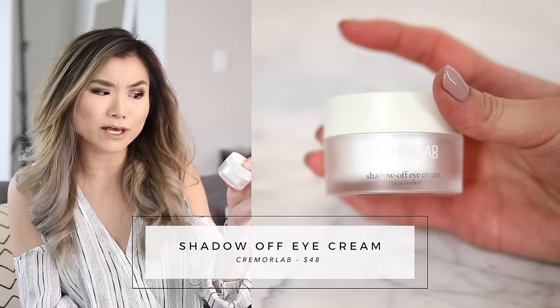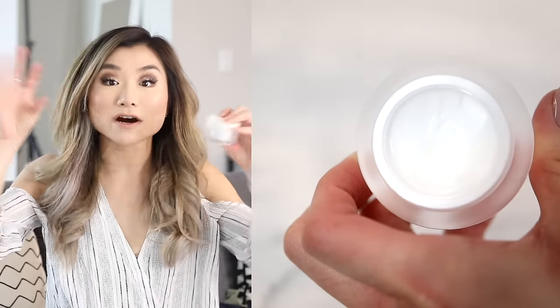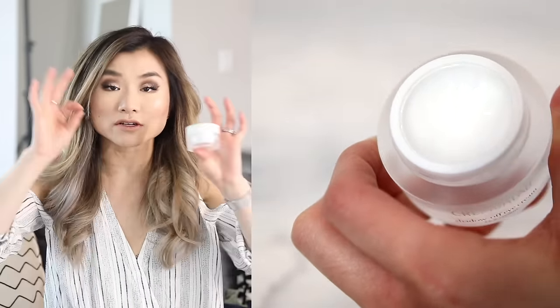Moving on to beauty — I have seriously the most effective eye cream I have ever tried. I got this from Peach and Lily; I'll be doing a more in-depth Korean skincare video, but I wanted to show this right off the bat because the results were amazing. This is from Cremore Lab — their Shadow Off eye cream. I was hesitant because I'm more focused on puffy eye bags and this is meant for dark circles and fine lines, but using this every single night, my puffiness has gotten so reduced that my eyelid hood looks bigger — it's almost revealing more lid for eyeshadow application. Having visible results from an eye cream is astounding.